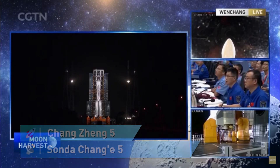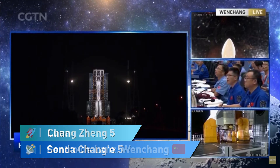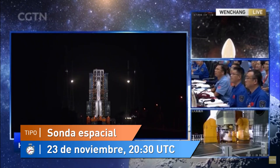On the screen: 10, 9, 8, 7, 6, 5, 4, 3, 2, 1. Ignition.